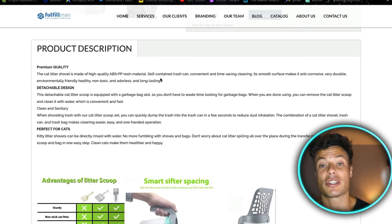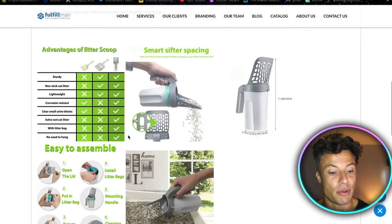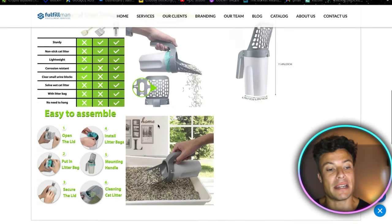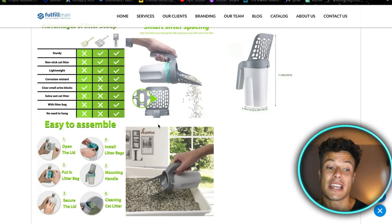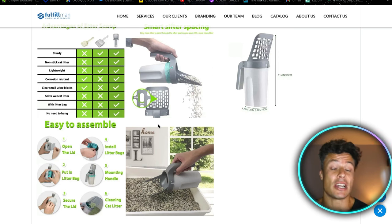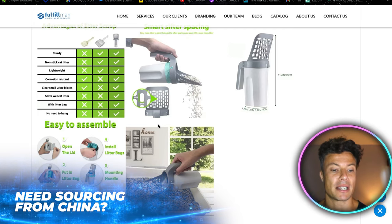Coming up below you can see a fairly well detailed description for a fairly straightforward simple product, with some good pictures showing how it's used. I'd recommend getting some videos made for this product. If you can't do that because maybe you don't have a cat, you can ask Fulfillment to produce product content — they'll do their best to deliver product images as well as videos which you can use for marketing and on your website.